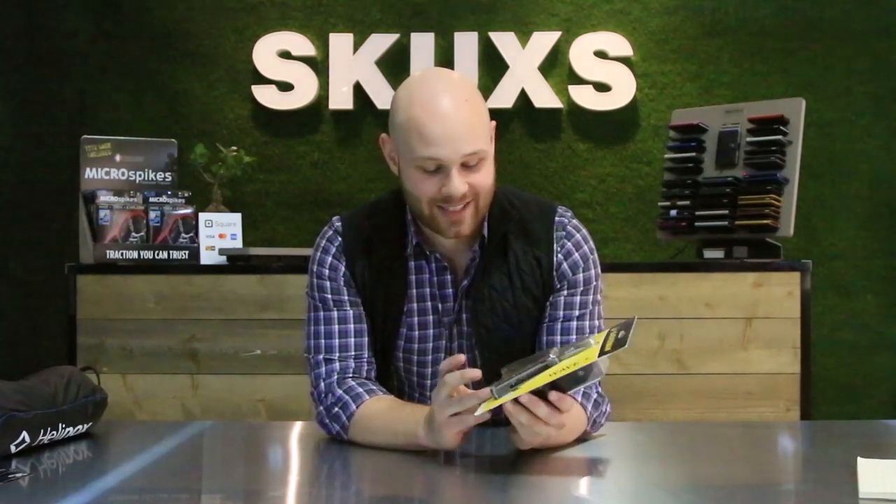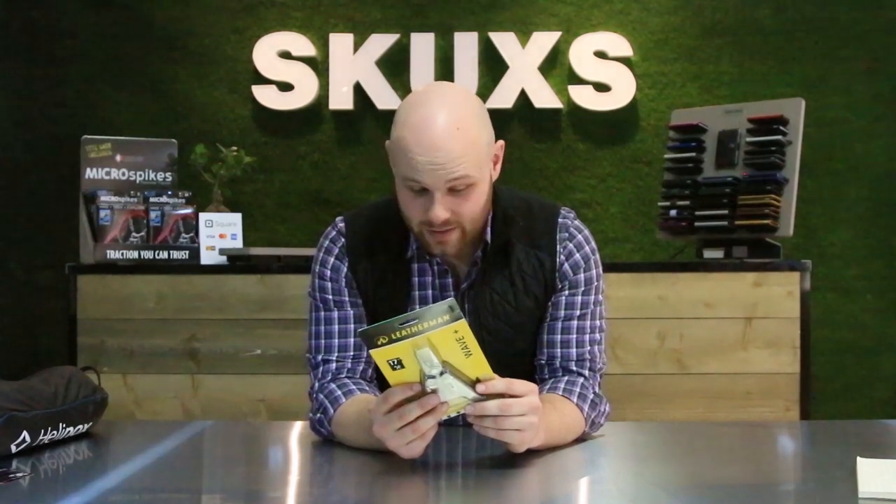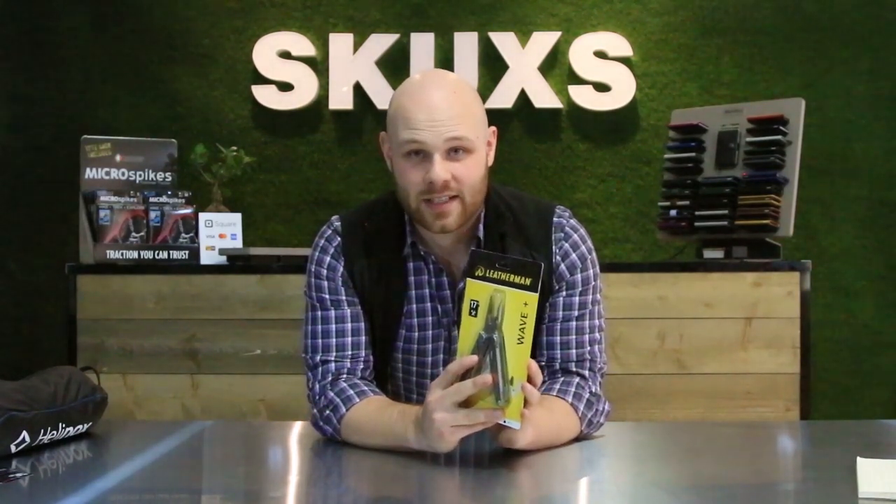For our next product, it's the Wave Plus from Leatherman. This thing has over 17 tools in it. We have needle nose pliers, a bottle opener, a knife, a serrated knife, another serrated knife, scissors, a file, sandpaper, a screwdriver, flathead and Phillips head, a ruler, another bottle opener with a little knife, a wire cutter, and two attachments for flathead and Phillips screwdrivers. This thing will be sure to impress when you see it under the Christmas tree, and we really recommend it.